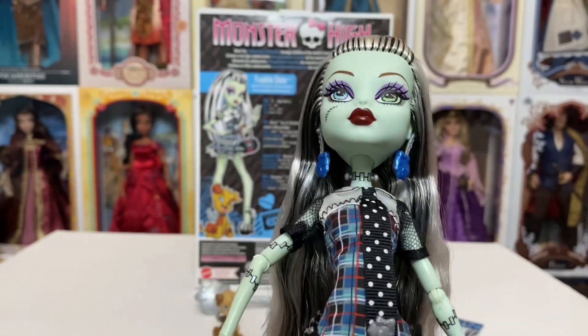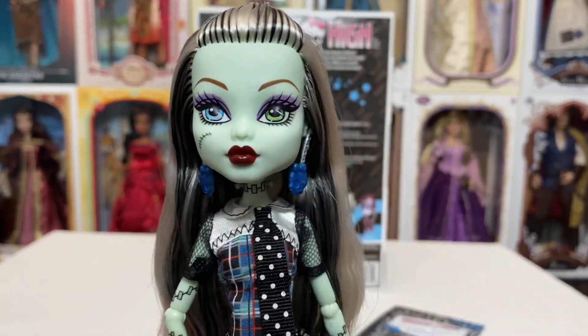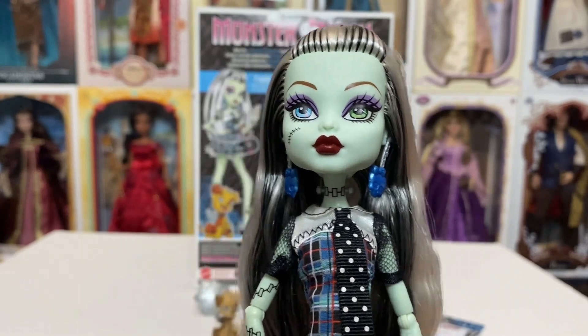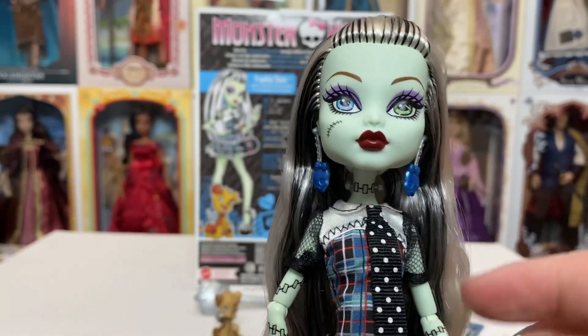I think it's just because she's the one that everyone thinks of when they think of Monster High — at least everybody I know. When I think of Monster High, I think of Frankie. It is what it is, but yeah, she's wonderful.